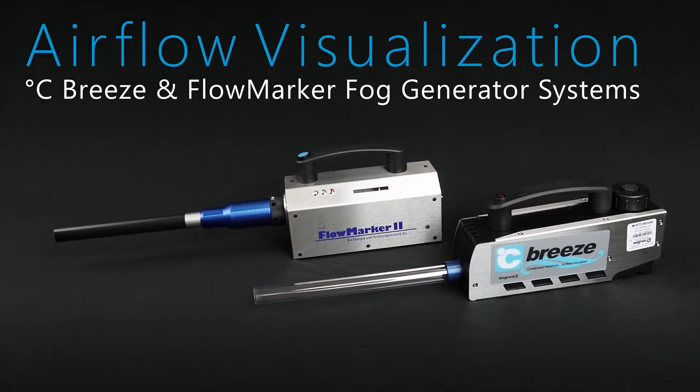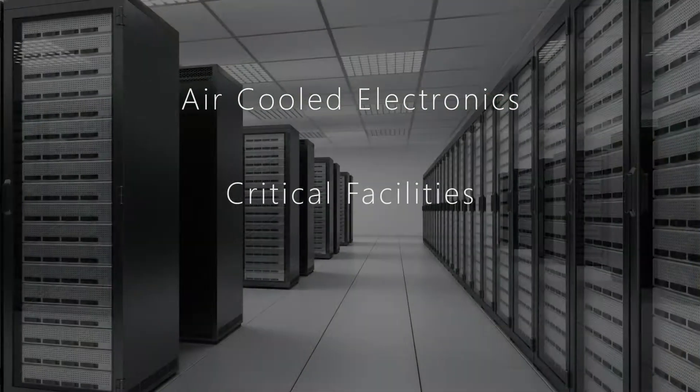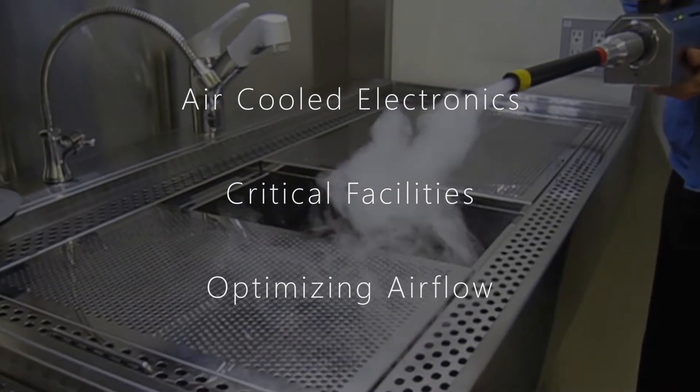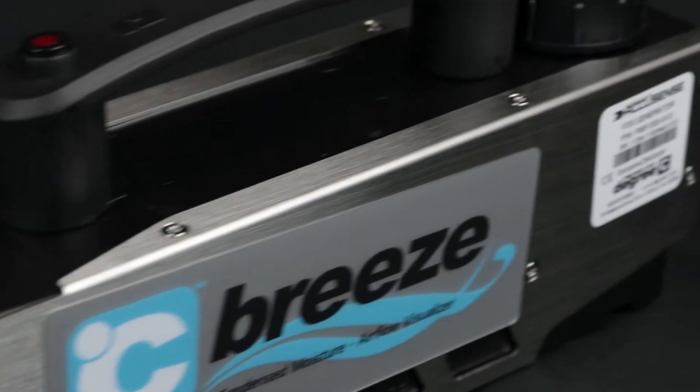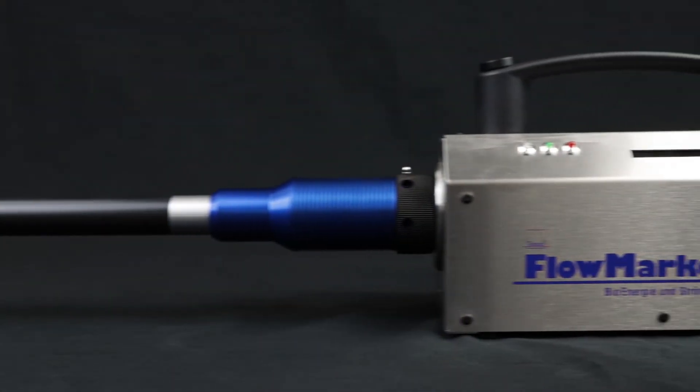Whether designing for high-performance, air-cooled electronics, ensuring critical facilities are in compliance, or optimizing airflow based on process, Degree C laboratory-grade airflow visualization tools deliver the accuracy and reliability that professionals require.